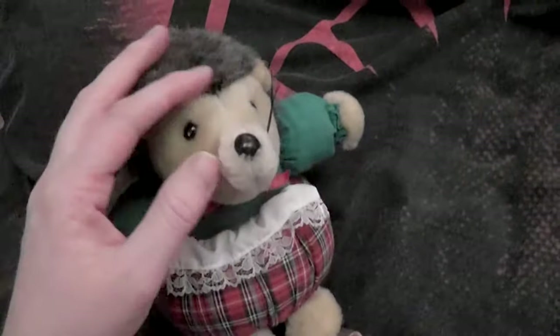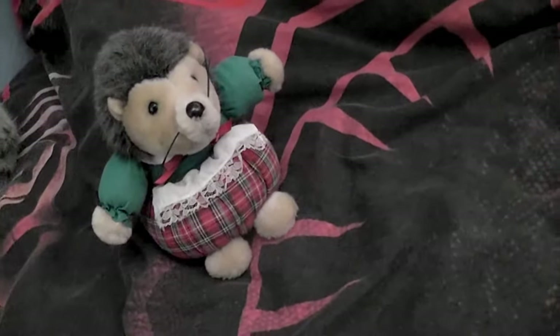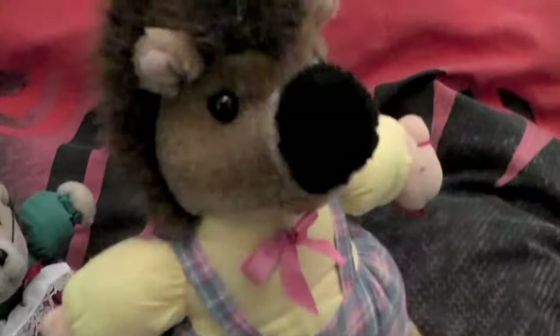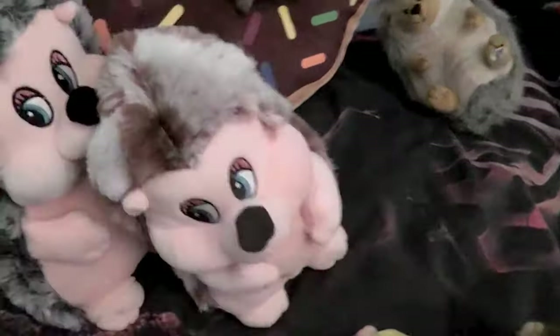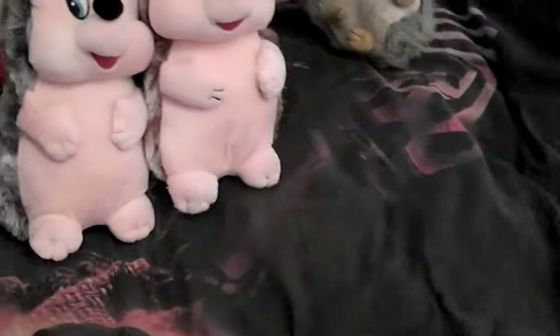And then I have Clarice, which I found on my way at a jumble market - she was also shown in a previous video. And Katie found her a nice husband which I named Murphy. Murphy is a brown hedgehog, a bit darker, very charming with his dark muzzle. He's a bit larger than Clarice. Mostly these guys stay in another basket so they are not on my bed.